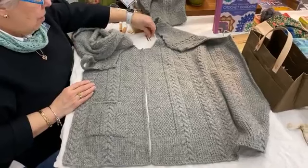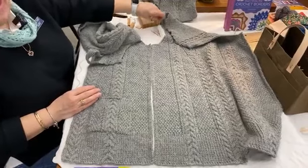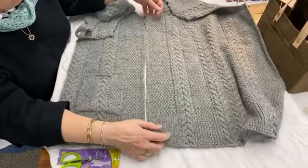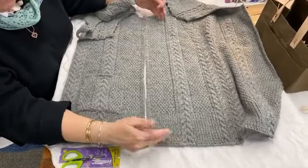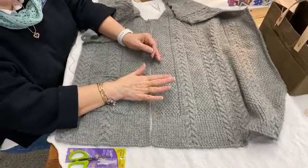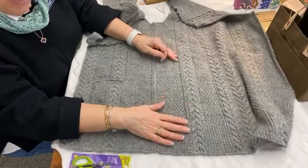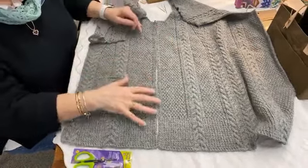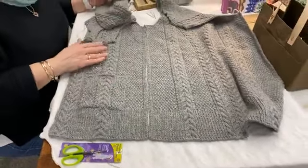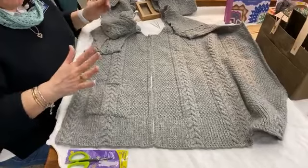A lot of patterns suggest blocking first, but I usually do not block before sewing. If I'm off in height from front to back and need to fudge a little, I don't want it blocked to size already — I want to block afterwards so it lies flat. On the Pitch pattern specifically, you can steam block or wet block first if you choose, but either way you'll need a second blocking after assembly to make sure everything lies correctly.